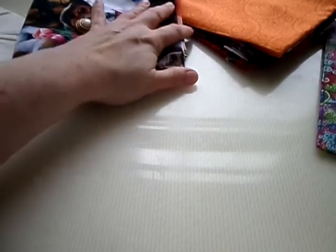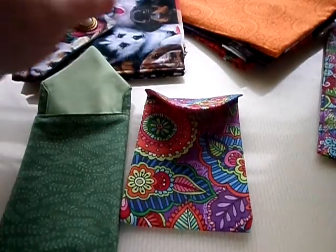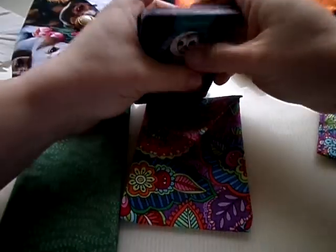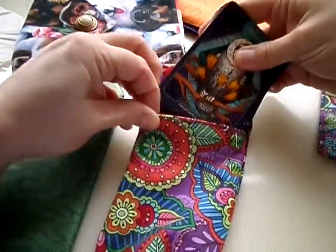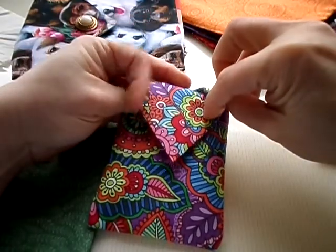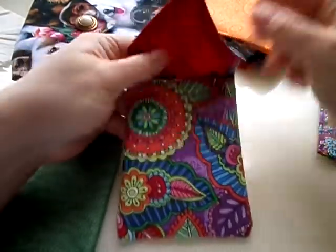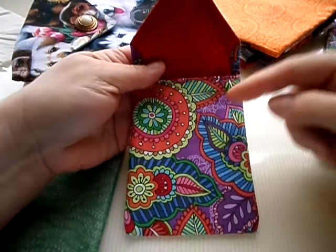Right now Noah's working on two special order Lenormand bags. The customer wanted it to fit the Bestiary deck by the same artist who did the Herbiary deck, and it fits perfectly in there, as you can see. This is for the smaller decks, but it also fits essential oils really well — three rollers comfortably.